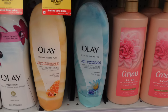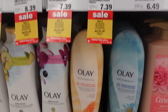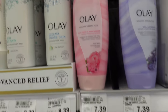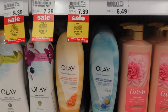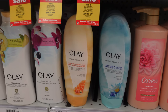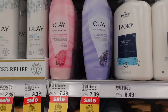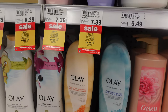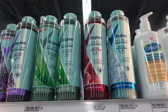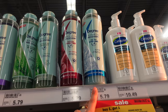I kind of forgot how good these Olay Moisture Ribbons Plus body washes are. They have the Shea and Notes of Blue Lotus, Shea and Notes of Manuka Honey, Shea and Lavender Oil, and the Shea and Notes of Peony Blossom. I'm stuck between the blue lotus and the manuka honey ones — my top two favorites — so I'm just going to get both. If you haven't tried the Moisture Ribbons Plus body washes, I'd highly recommend them. When you wash with it, it literally feels like silk on the skin.